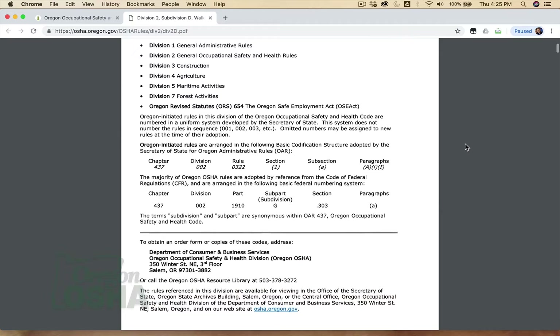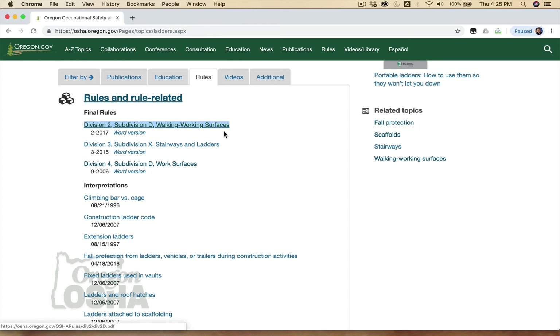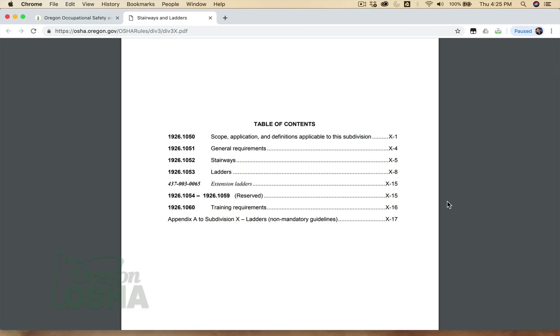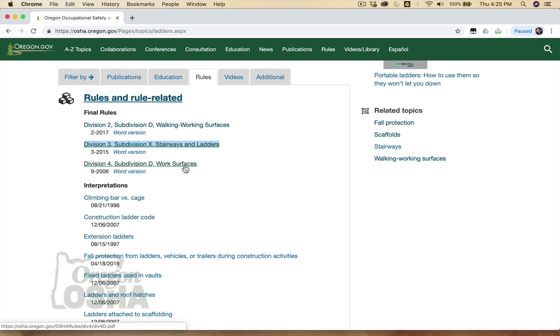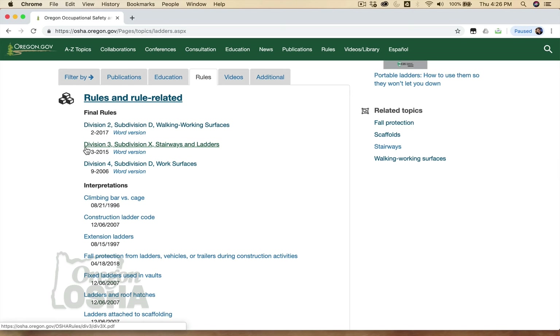At the time of this recording, the majority of general industry ladder requirements are found in pages D11 through D22. Ladder use in construction activities is covered in Oregon OSHA's Division III, Subdivision X, titled Stairways and Ladders. The ladder requirements there are very similar to those in the general industry Walking Working Surfaces standard. Ladders for agriculture activities are covered in Oregon OSHA's Division IV, Subdivision D, Work Surfaces. We won't be delving into agriculture requirements in this course — please refer to the A to Z Topic Index on our website.